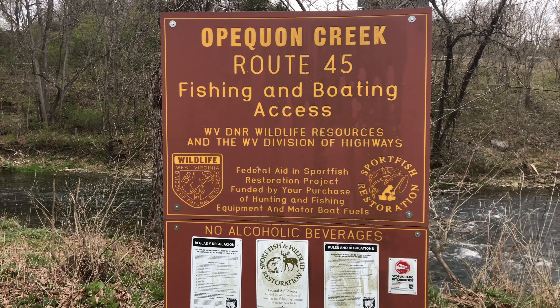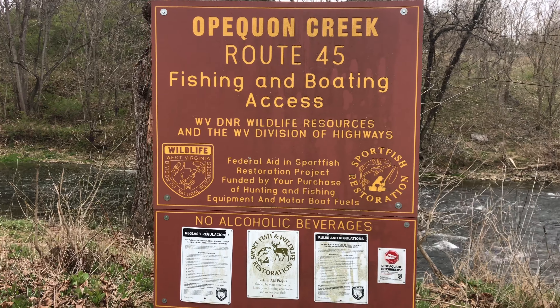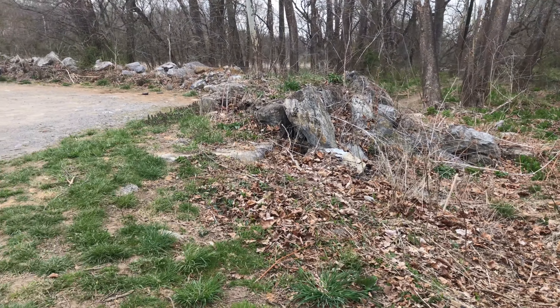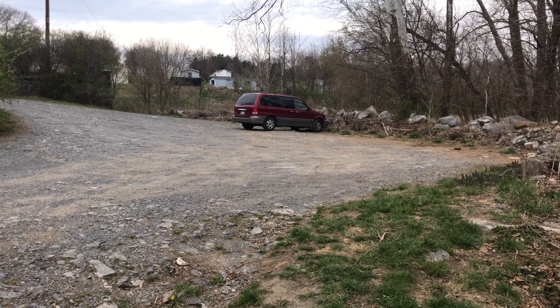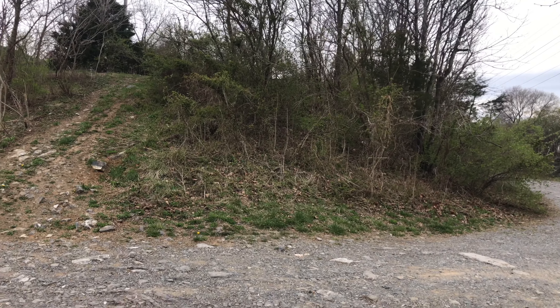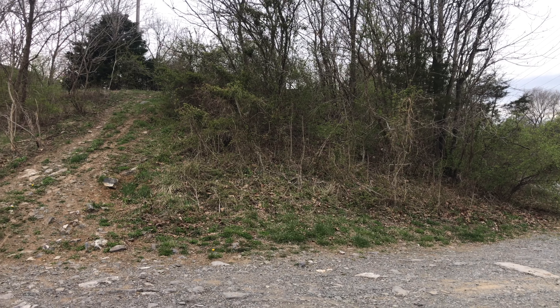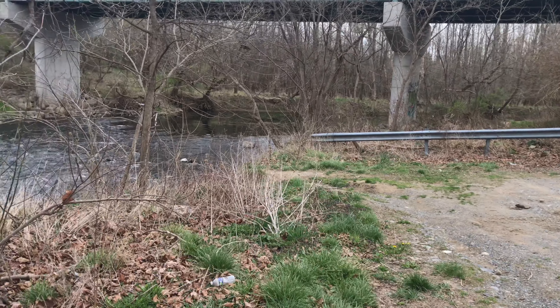This creek is a state stocked trout creek. And if you watch any of our videos, this is commonly where we'll get out at on the kayak. We have a lower parking lot right here, probably takes about six or eight cars. And up there right off of Route 45 is where I like to stay if we're dropping kayaks, because you can see it from the road. There's probably room for about 20 to 30 spots up there.